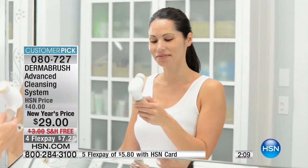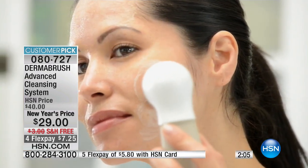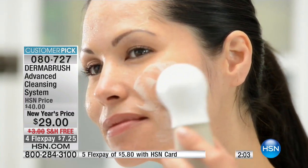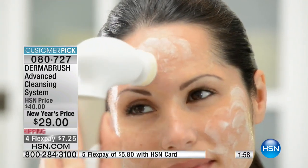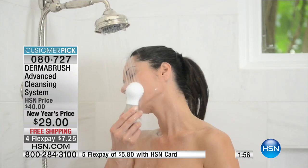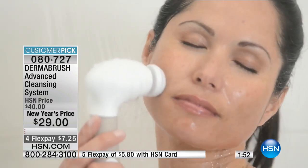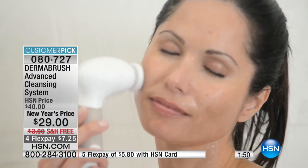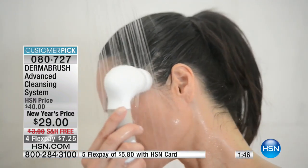At $29 today you get everything — including the batteries, waterproof, effective. If you're not using a cleansing brush, what you're currently doing isn't good enough. You can't possibly compare 10 fingers to 10,000 bristles rotating over 500 times a minute. You just can't.